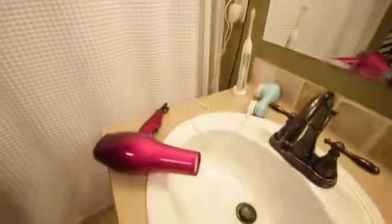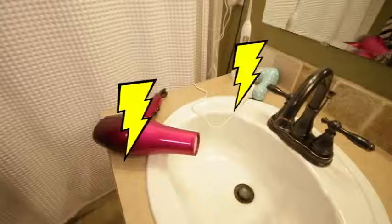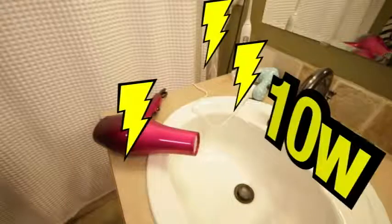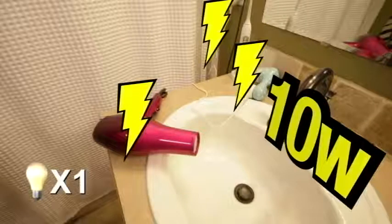We started in the bathroom with items Nicole keeps plugged in there. A blow dryer, face scrubber, and toothbrush charger draw around 10 watts constantly — the equivalent of an energy efficient light bulb being left on.